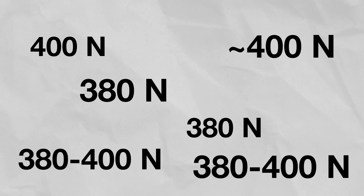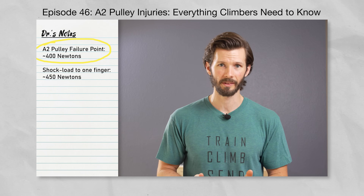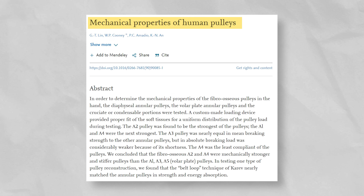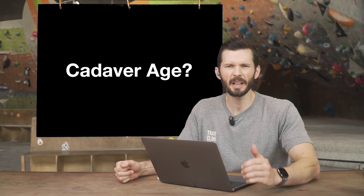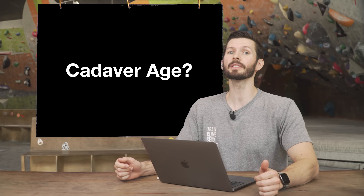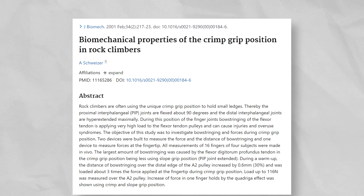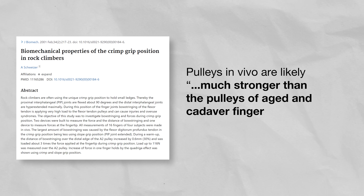However, there's actually a larger, much more significant problem: the research itself. Several articles mention the A2 pulley failure point being around 400 newtons — we even mentioned that number in our own mega A2 pulley rehab video. But like Kyle, we should have dug deeper. Those studies didn't generate that data themselves — they're all referencing an older study that used cadavers. They didn't specify the age of the cadavers, but a similar study did, and the average age was 75.5 years old. It's safe to assume those A2 measurements probably aren't applicable to younger active climbers.